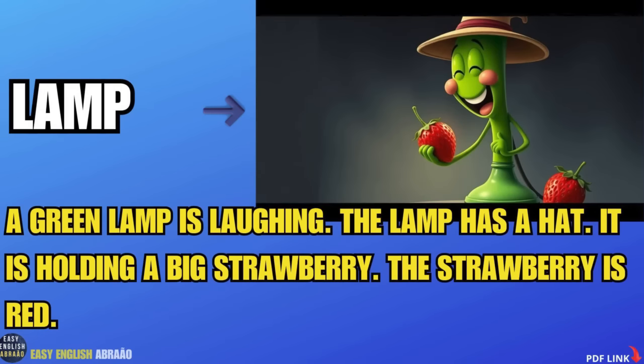Lamp. A green lamp is laughing. The lamp has a hat. It is holding a big strawberry. The strawberry is red.